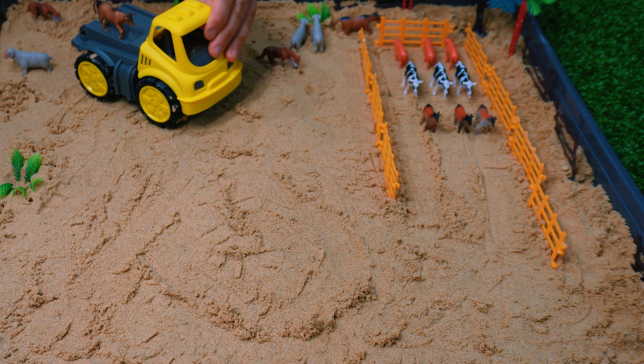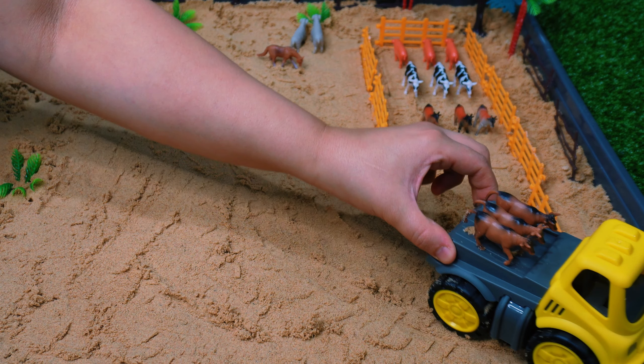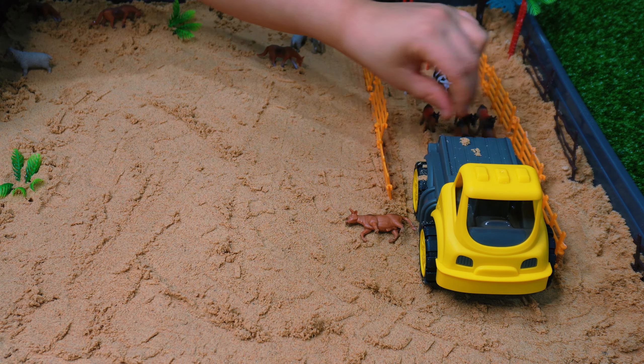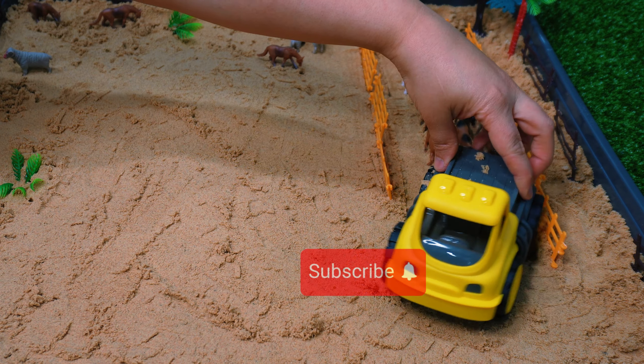Let's go look for another animal. What animal do you think we're going to find next? The next animal we found is the bull. That's one. Let's look for another one. How many do we need? That's right, we need three. That's two. We need one more. That's three. Let's go and unload them.